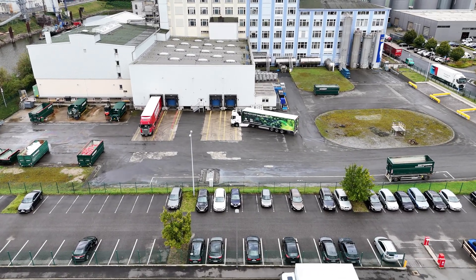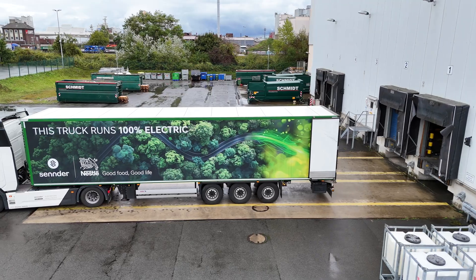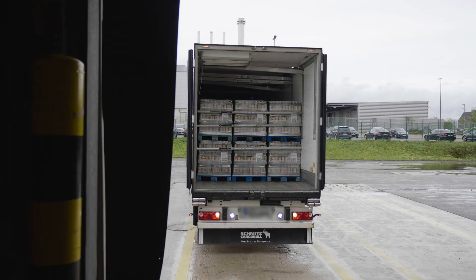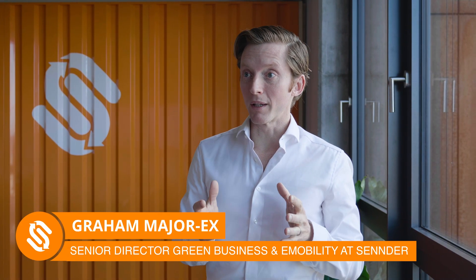We are very happy to have now that electric truck that we use mainly for the transport between factories and distribution centres. That's a key part of our operations, and we are now also looking at how we can work on the infrastructure and increase it possibly for more kilometres.